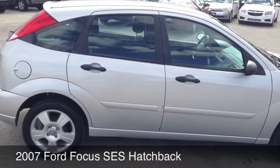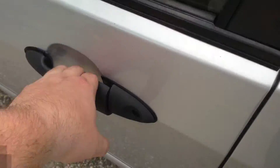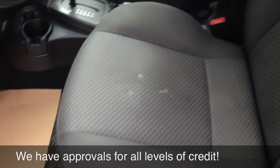This car does qualify for the credit rebuild program — I'll explain that in a minute. Let's hop inside and I'll show you some of the features. You've got your power windows and locks, driver and passenger power mirrors, and the seats look good.